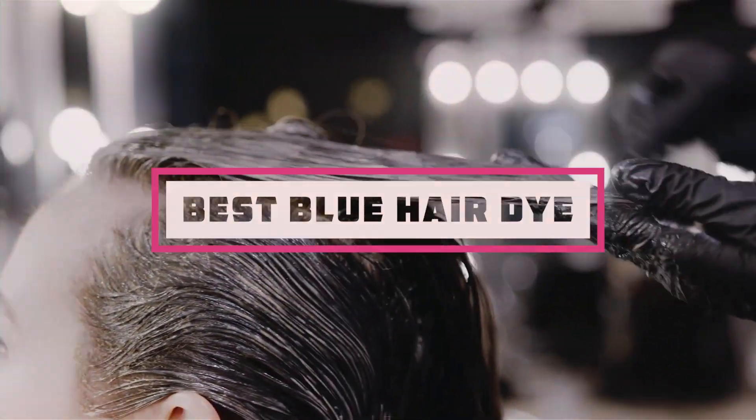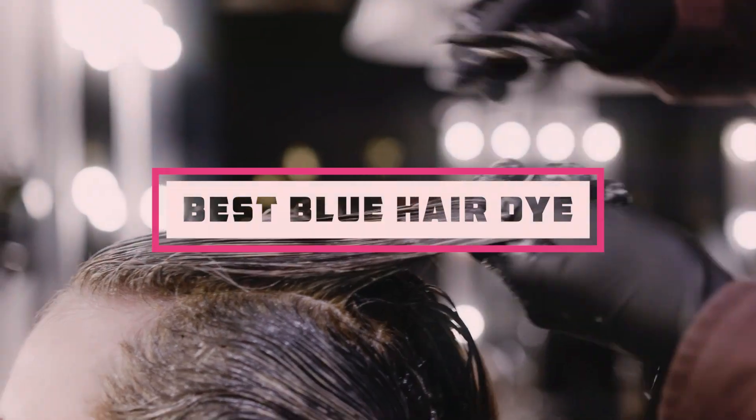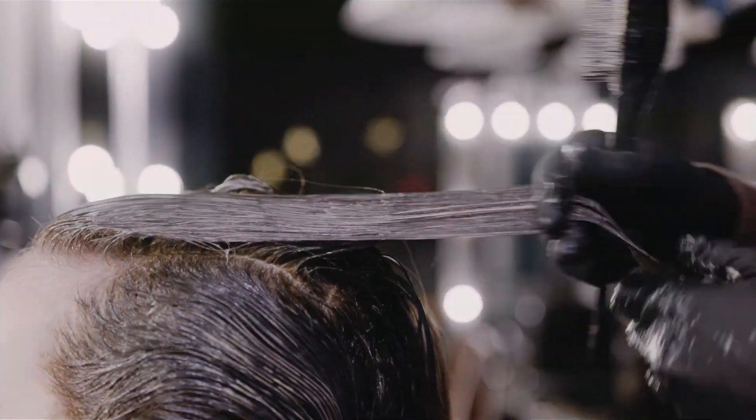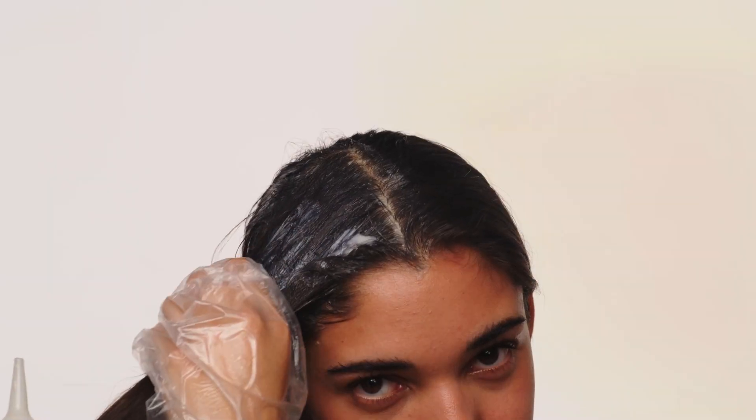From intense cobalt to dreamy pastels, we'll explore the top-rated products, pro tips for flawless application, and everything you need to know to rock that blue mane with confidence. Get ready to unleash your inner mermaid or rock star. Let's make your hair dreams a reality.